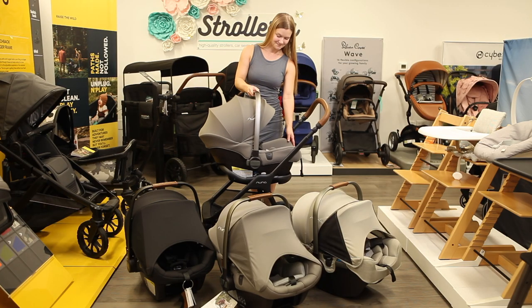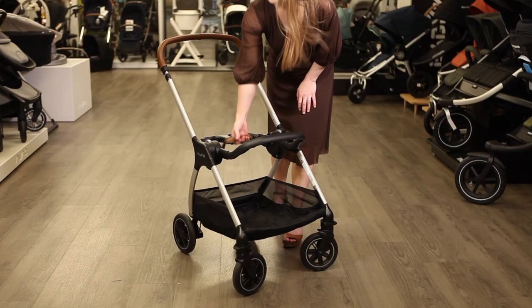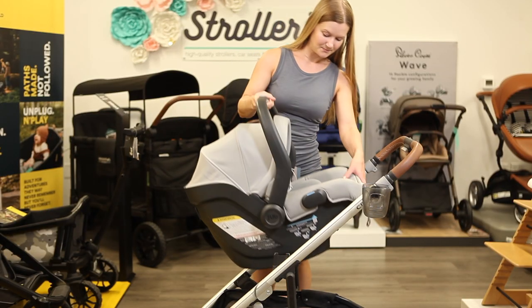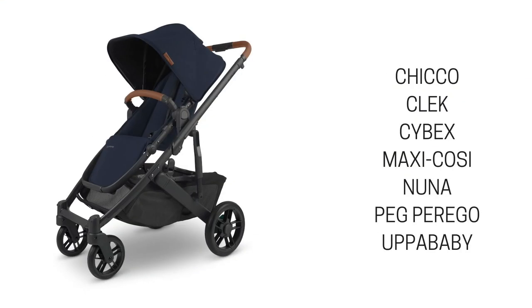Like all other Nuna strollers, the Triv Next is exclusively compatible with its wide range of Nuna Pippa Series infant car seats, with an included adapter that folds compactly with the Triv. The Uppababy Mesa Series car seats attach to the Cruise V2 without the need for adapters, but you'll need to purchase car seat adapters for other brands. The Cruise is compatible with car seats from these brands.